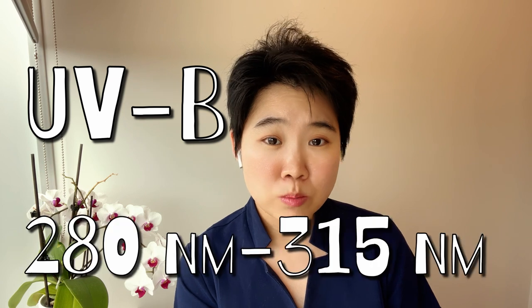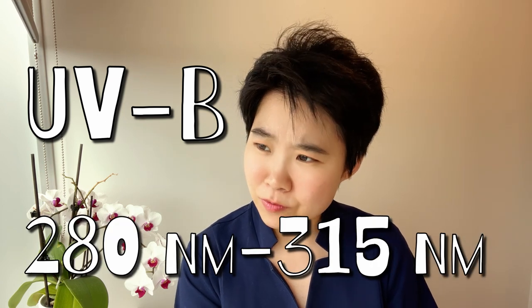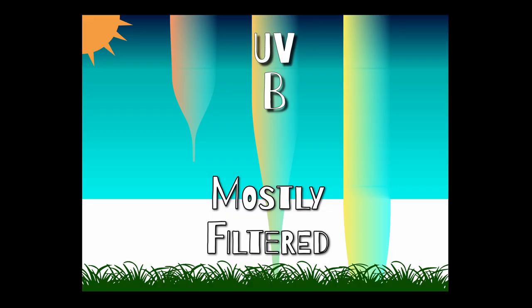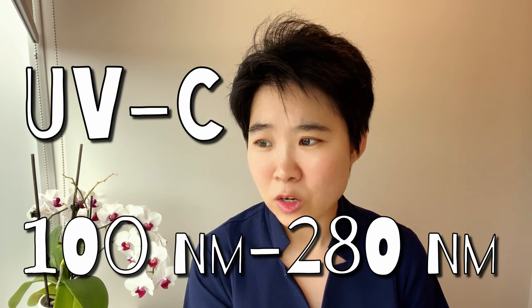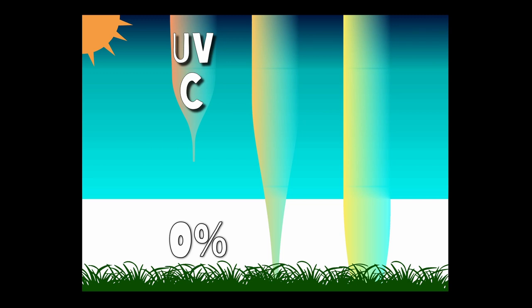UVB, ranging from 280 to 350 nanometers, has more energy. While it is mostly filtered by the Earth's ozone layer, the small percentage that makes it to us is potent enough to cause skin cancer and sunburns. Acute exposure to UVB can sunburn our eyes, while prolonged exposure can cause eyelid cancer and various other eye diseases. UVC, ranging from 100 to 280 nanometers, has the most energy, but virtually all of it is absorbed by the Earth's ozone layer.